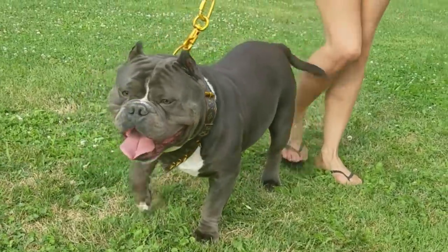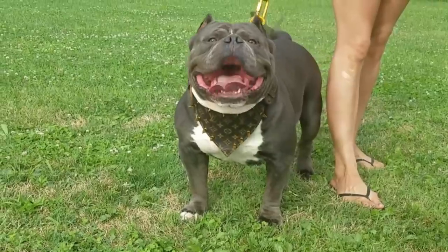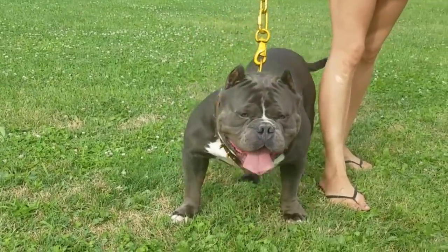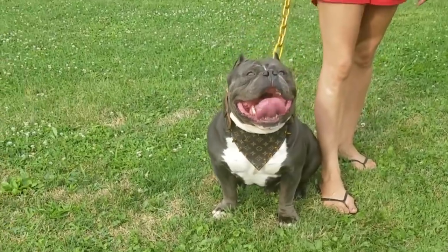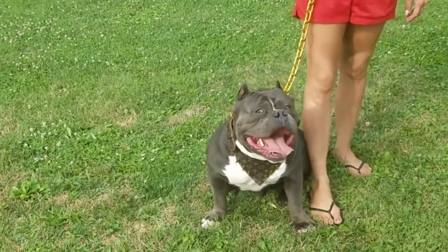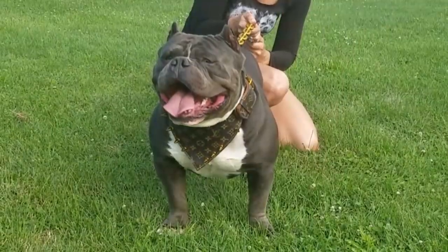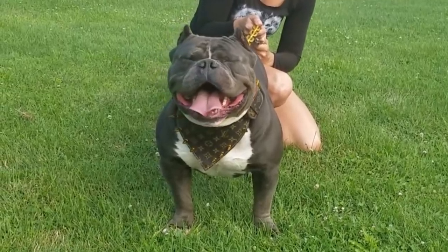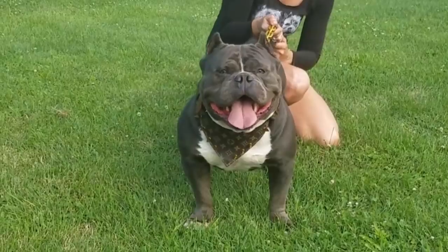For anyone interested in extreme American bully puppies that still have good conformation, stay tuned to our channel. We've got three real nice litters on the ground right now. Last week we showed you the breeding from Dark Low and Precious, now we're showing you the Napoleon and Stella breeding, and we've got one more breeding to release soon.